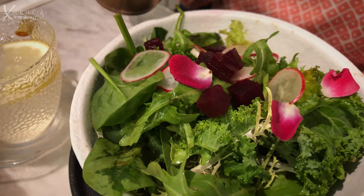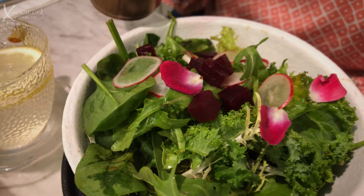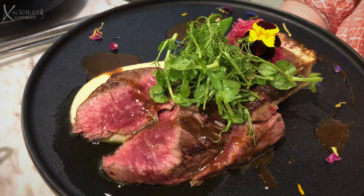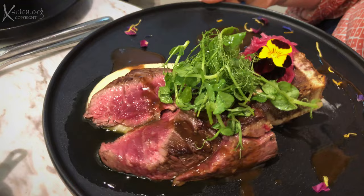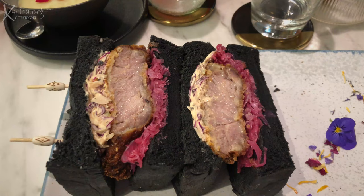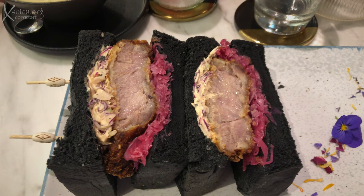A sous vide duck leg. This is the green salad with a Japanese sesame dressing — it looks like it has some kale and spinach, beetroot, radish, and edible leaves. This is the beef lovers, which is a steak done medium rare, with some pickled vegetables, bone marrow, edible flowers, and a parsnip puree. This is the meat lovers black bread sandwich.